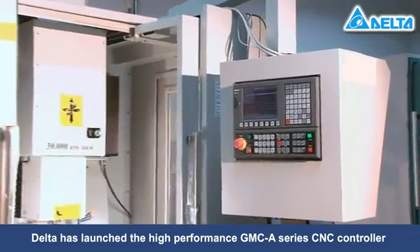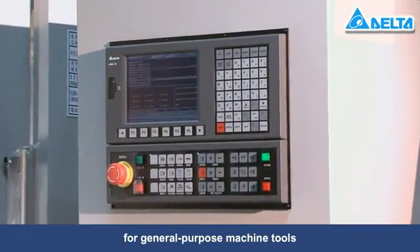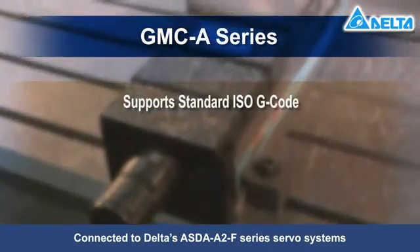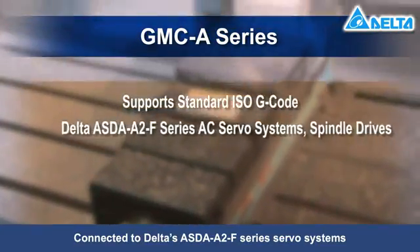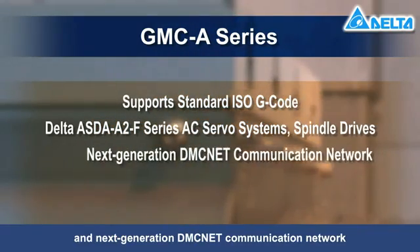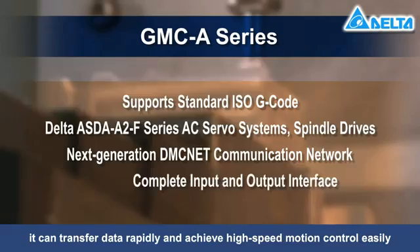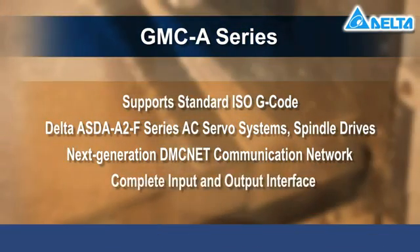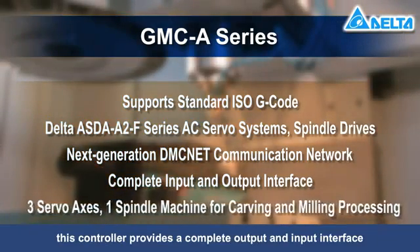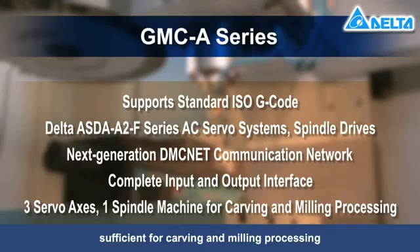Through continued research and innovation, Delta has launched the high-performance GMC A-series CNC controller for general-purpose machine tools. It supports the standard ISO G-code. Connected to Delta's ASDA A2F series servo systems, spindle drives, and next-generation DMC net communication network, it can transfer data rapidly and achieve high-speed motion control easily. Equipped with three servo axes and one spindle machine, this controller provides a complete output and input interface sufficient for carving and milling processing.